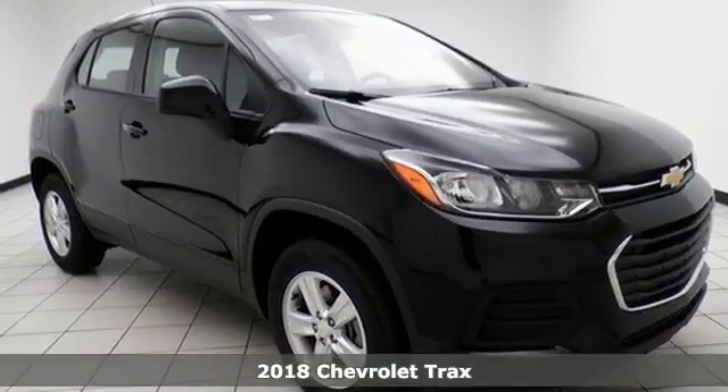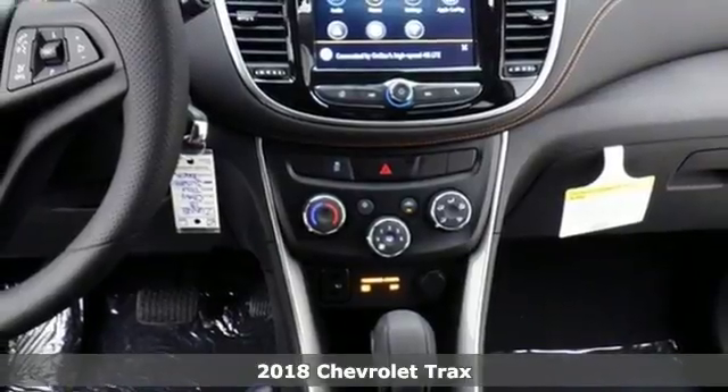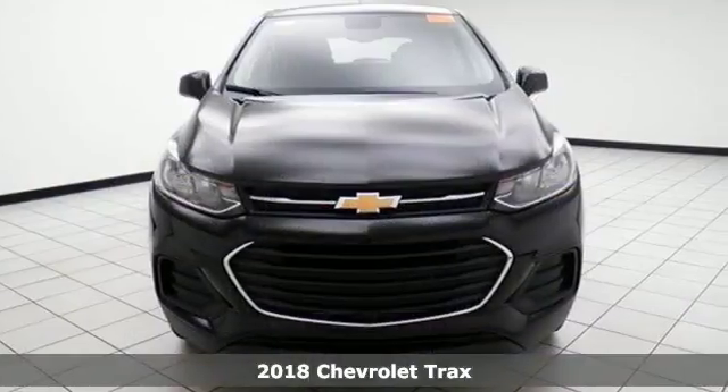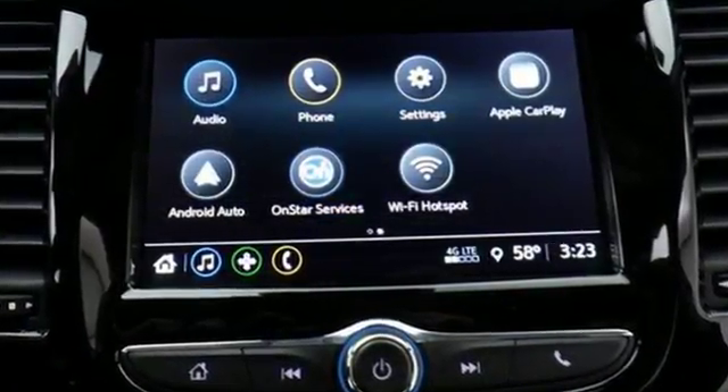Here's a 2018 Chevrolet Trax. This Trax brings good looks and street smarts together in a small SUV built for active city life. Athletic, contemporary styling helps you make an entrance wherever you go.